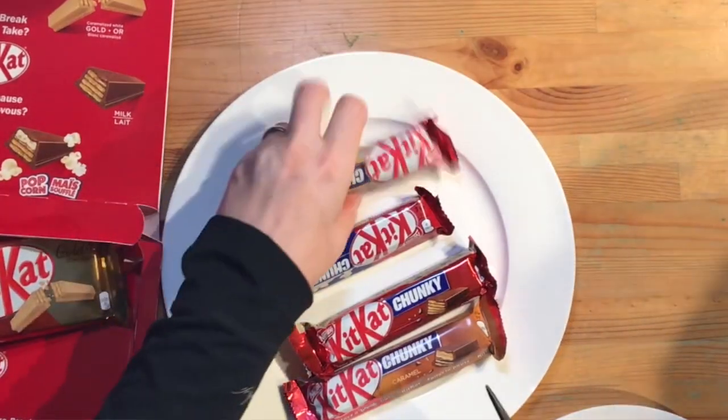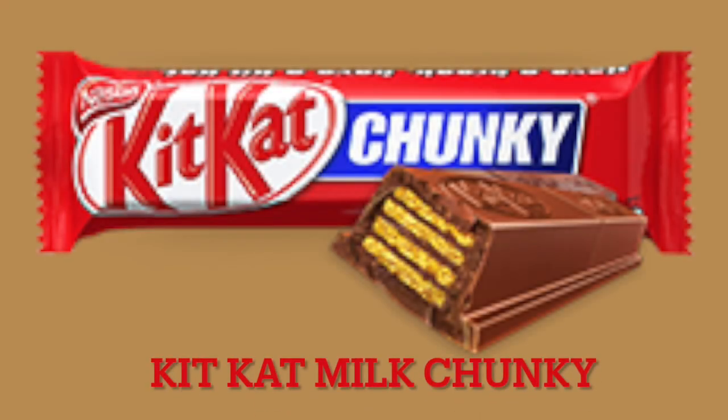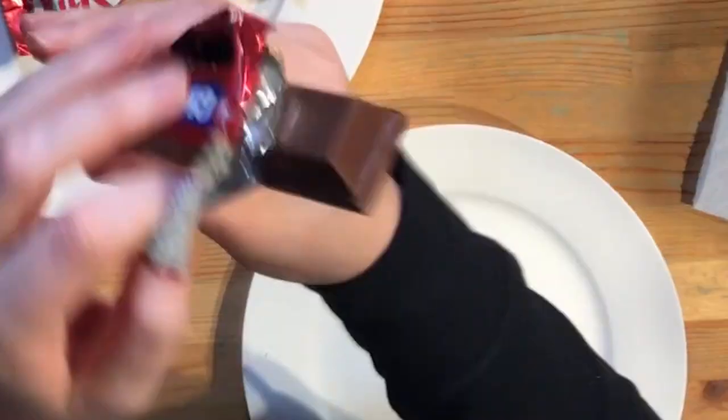So C, which one of these KitKats should we start with? We have the cookie dough, we have the popcorn, we have the milk chocolate, and we have the caramel. Just to start off with the original flavor of all time — milk. C wants to choose the classic milk chocolate. So I'm going to open it up. It smells like chocolate! Look at how thick it is. It's a thick boy.